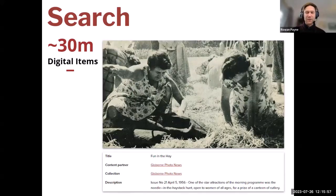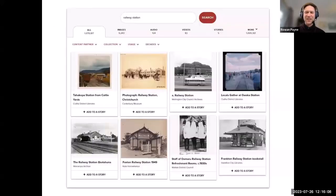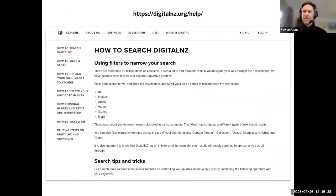How do you find what you're looking for when there are more than 30 million items to search through? It's a bit of a needle in a haystack situation. To search, you simply enter keywords in the search box — there are more than a million records if I type in 'railway station', which is obviously not very helpful. However, there are a number of ways to narrow down your search results, all listed on our help page accessible via the side navigation.